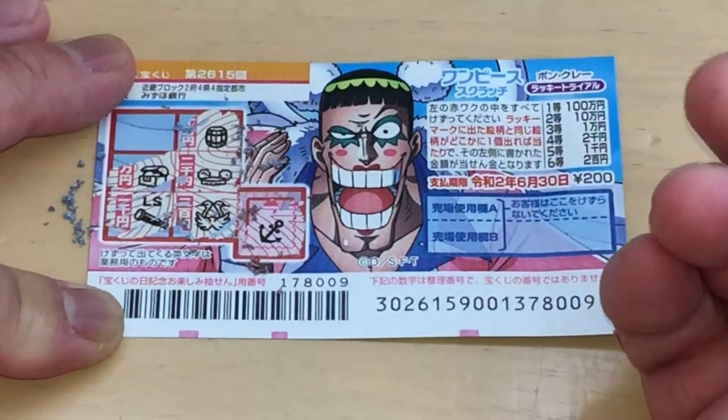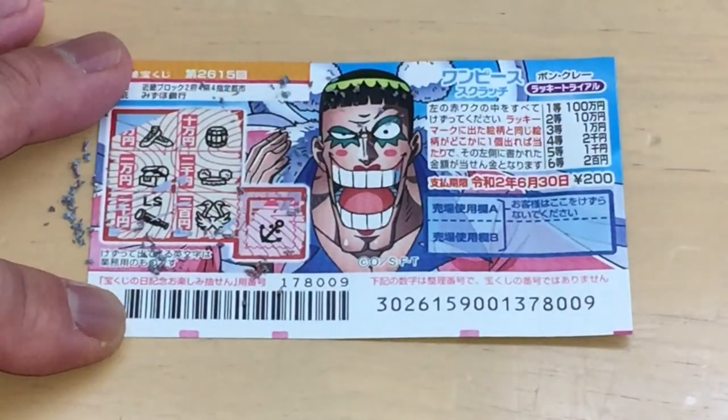What do you think, guys — am I going to win? Come on, win it! Nope. No matches, I lost.